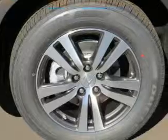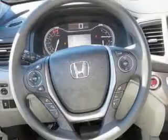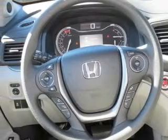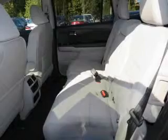Bluetooth connectivity, Sirius XM satellite radio, digital audio input, remote start, steering wheel controls, alloy rims, dual temperature controls, and automatic climate control.